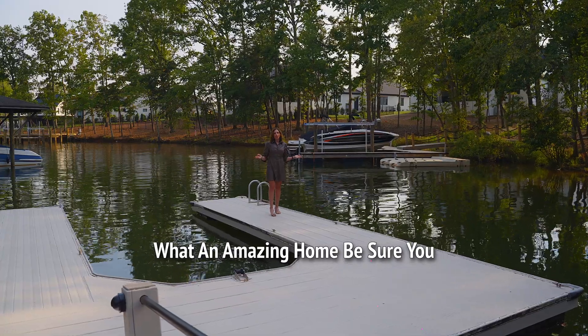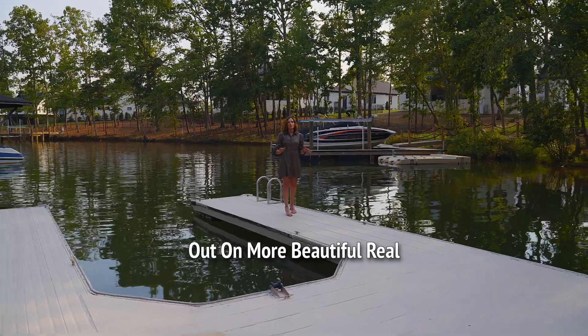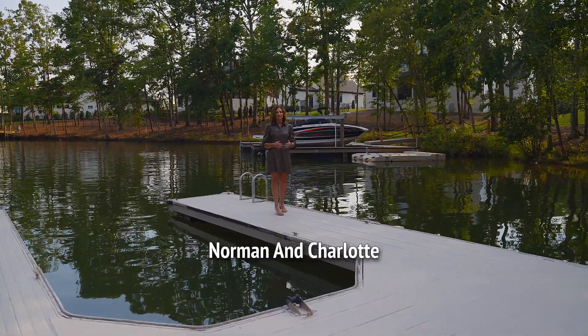What an amazing home. Be sure you subscribe so you don't miss out on more beautiful real estate such as this throughout Lake Norman and Charlotte.